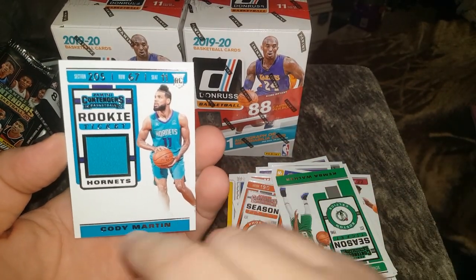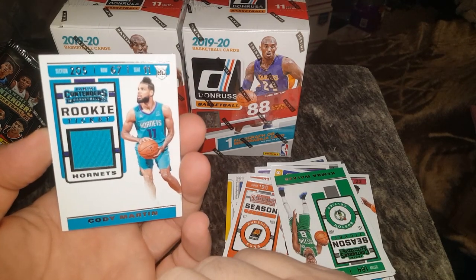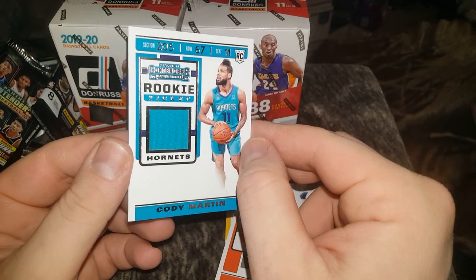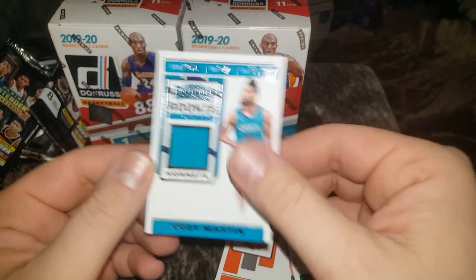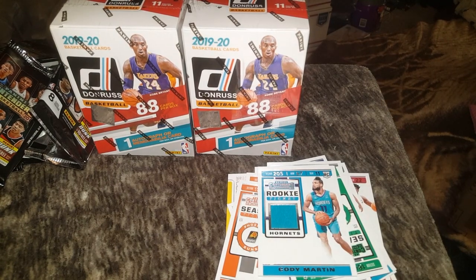One thing I like about these is that this would be a great spot for an in-person autograph. Anyway, that's it for this one, guys. Let me know what you think of the new Contenders, and we are going to go on to open the Donruss in the next video, so check that one out.